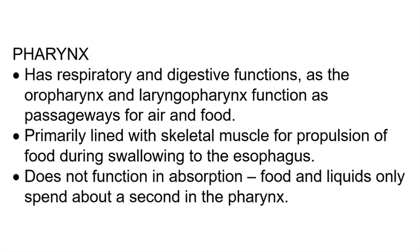The pharynx is a muscular passageway that has both respiratory and digestive functions, as the oropharynx and the laryngopharynx both function as passageways for air and food. The pharynx as a whole is primarily lined with skeletal muscle, which aids in the propulsion of food when swallowing, so that food can be directed into the esophagus. Because food and liquids only spend about one second in the pharynx, the pharynx does not function in absorption.